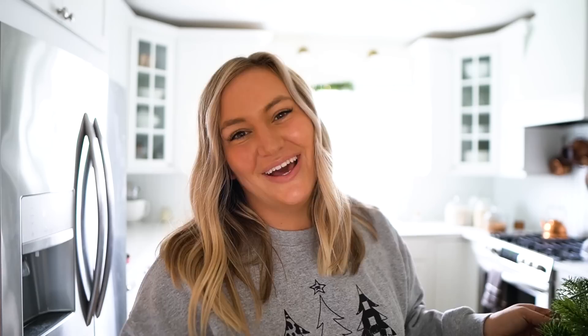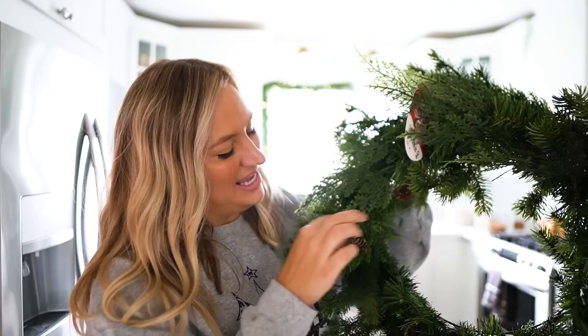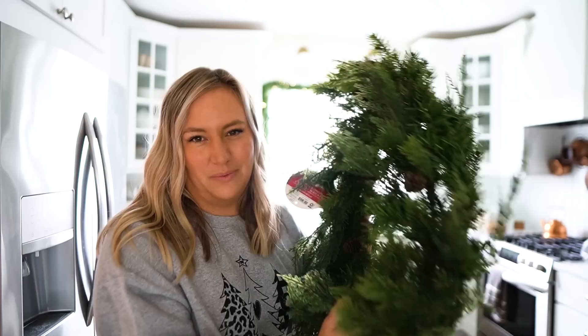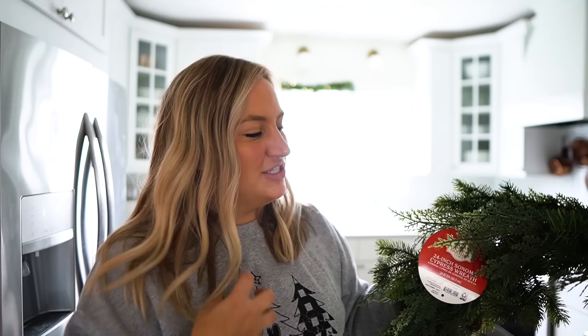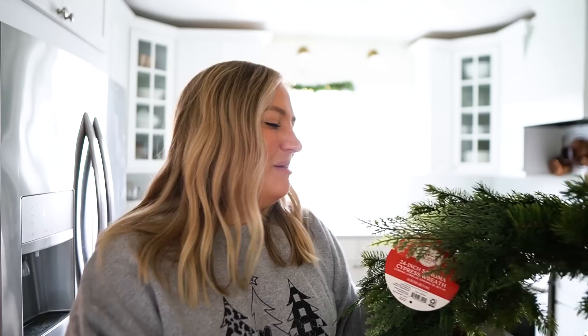I walked the aisles the other day at my local Walmart and I was truly blown away by how beautiful all of the decor was. So I picked up a couple of things I want to share with you. The first thing is this wreath. I think it is so pretty. It has pine and cedar stems, little pine cones, and I loved the simplicity of it — it's a staple wreath I can use year after year and just change the color ribbon depending on my color scheme. It's definitely versatile and a great staple piece. The price point is awesome — $19.98, from the brand Holiday Time. It's the 24-inch Sonoma Cypress wreath.